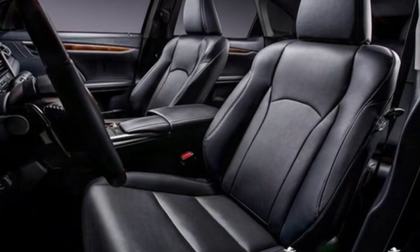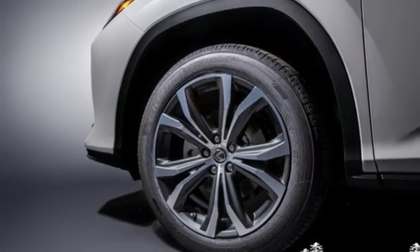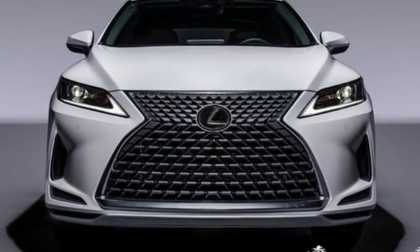Front heated and ventilated bucket seats, autonomous cruise control, streaming audio, Wi-Fi hotspot, dual zone climate control, auto dimming rear view mirror, and power heated mirrors.